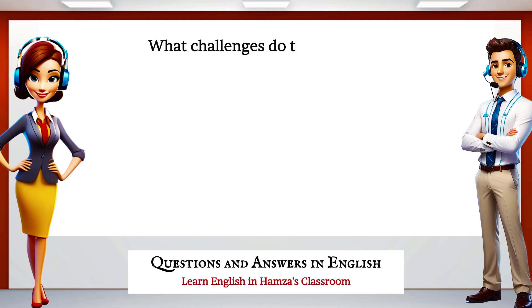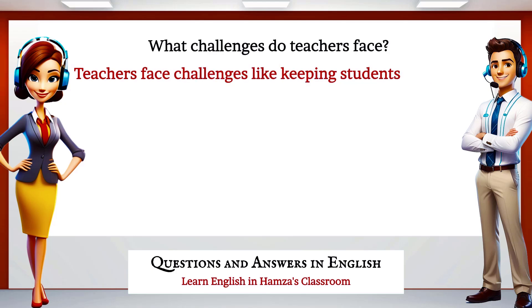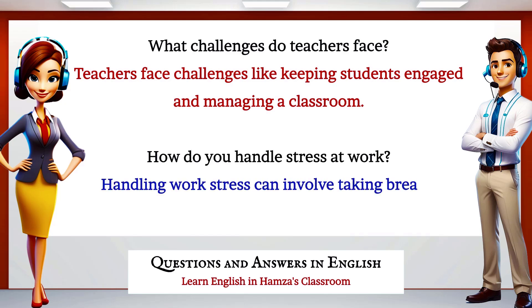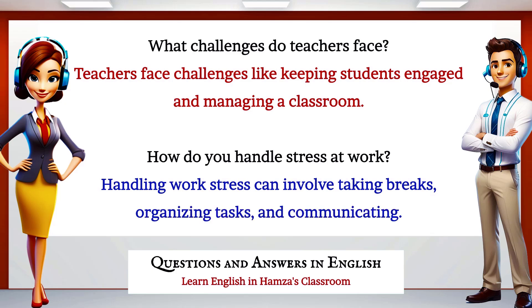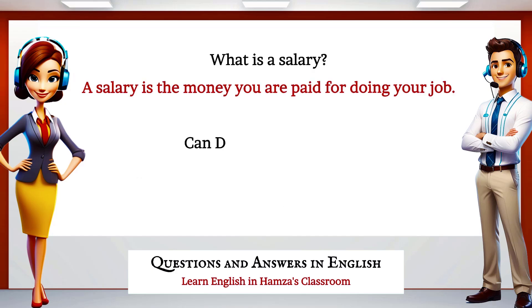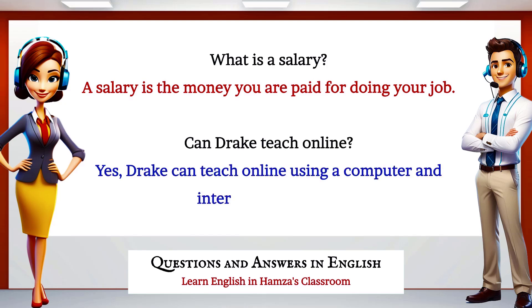What challenges do teachers face? Teachers face challenges like keeping students engaged and managing a classroom. How do you handle stress at work? Handling work stress can involve taking breaks, organizing tasks, and communicating. What is a salary? A salary is the money you're paid for doing your job. Can Drake teach online? Yes, Drake can teach online using a computer and internet connection.